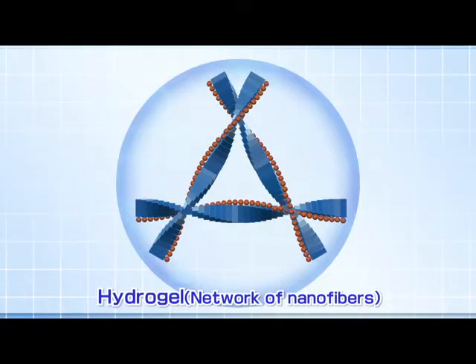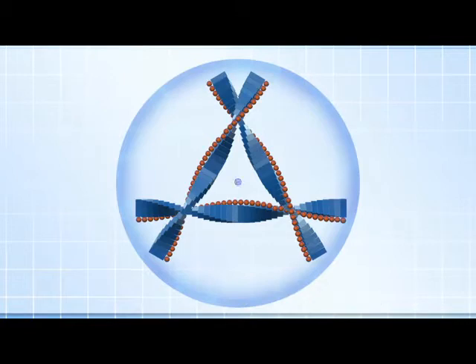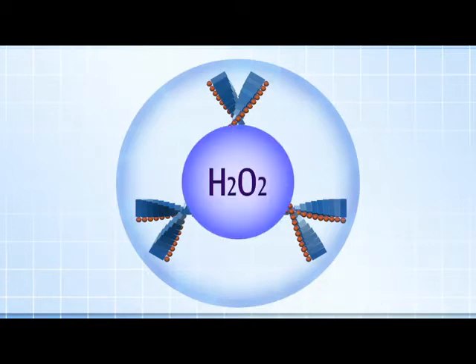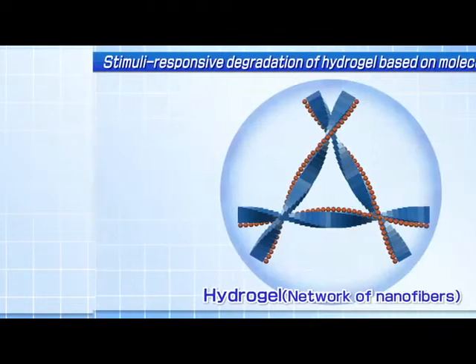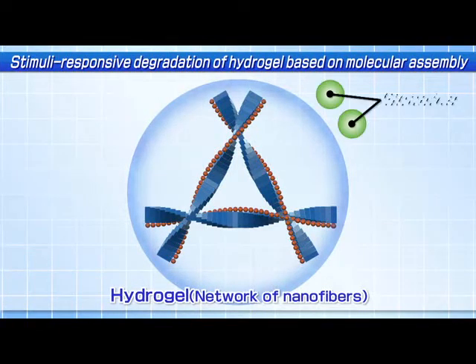We firstly demonstrated that our hydrogel showed hydrogen peroxide responsive degradation as expected. The important point here is that enzymes can be entrapped to produce hydrogen peroxide through reactions with a biomarker inside the hydrogel.